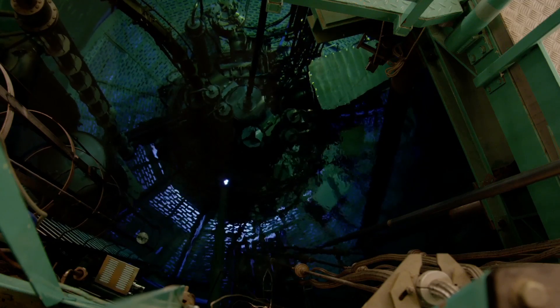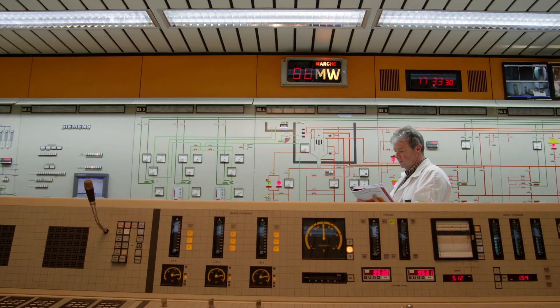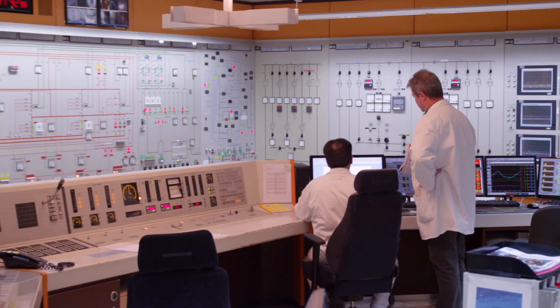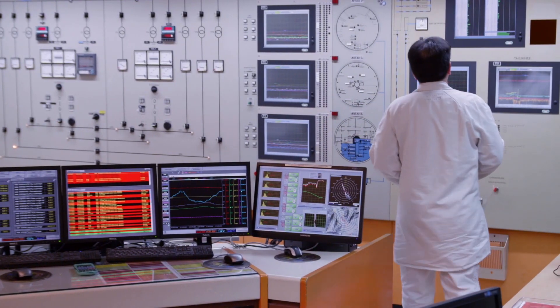The ILL Neutron Source is actually a small nuclear reactor which has been built especially for providing neutrons for science. So it has nothing to do with what we would consider a power reactor. It's very small. The thermal power it generates is 54 megawatts, which might sound pretty big, but a power-generating nuclear reactor is 900 megawatts. So we are very small compared to that.